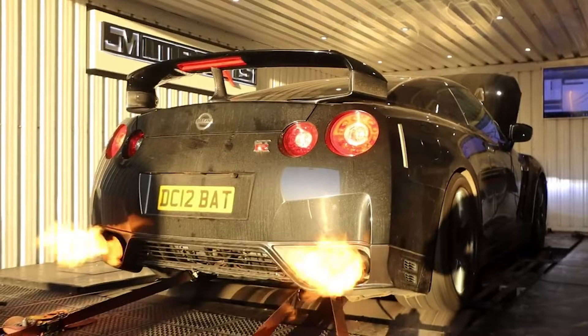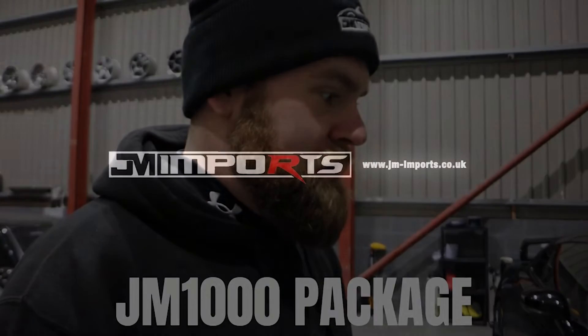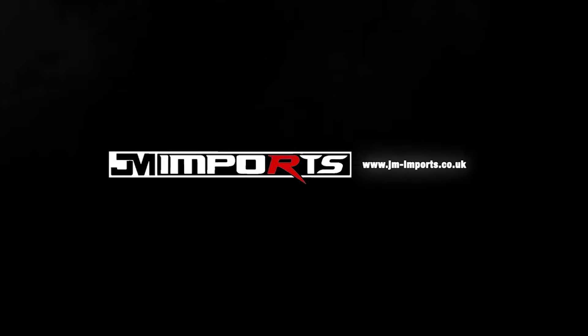This is my car on a dyno at JM Imports. This is my car being talked about by the guys at JM Imports. And this is the video. Enjoy guys!